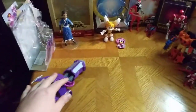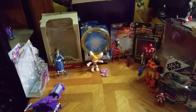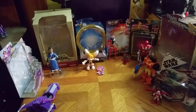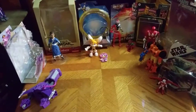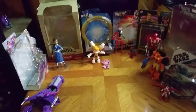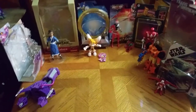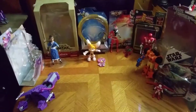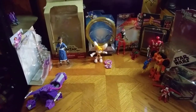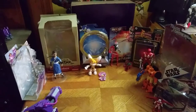We will be reviewing these figures, each and every one of them, plus the other figures I'm waiting on from Amazon. I'm still waiting for my Bumblebee movie Dropkick and my Ghostbusters Rey figure, which I will be reviewing because I'm starting a Ghostbusters collection. We're going to have a Ghostbusters collection in my collection room.